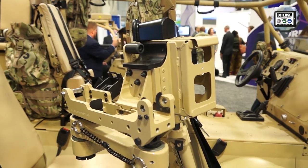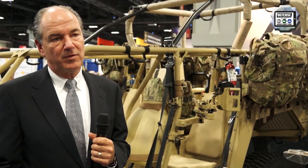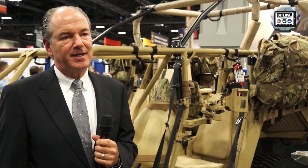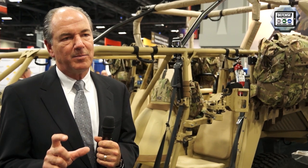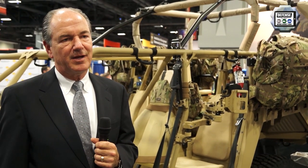The SAIC Polaris team brings forth the best from both companies. We're the world's leading off-road manufacturer, and SAIC is one of the leading defense contractors. Together, we believe we provide the best option — a winning solution for the Army ISV — by offering the DAGAR.